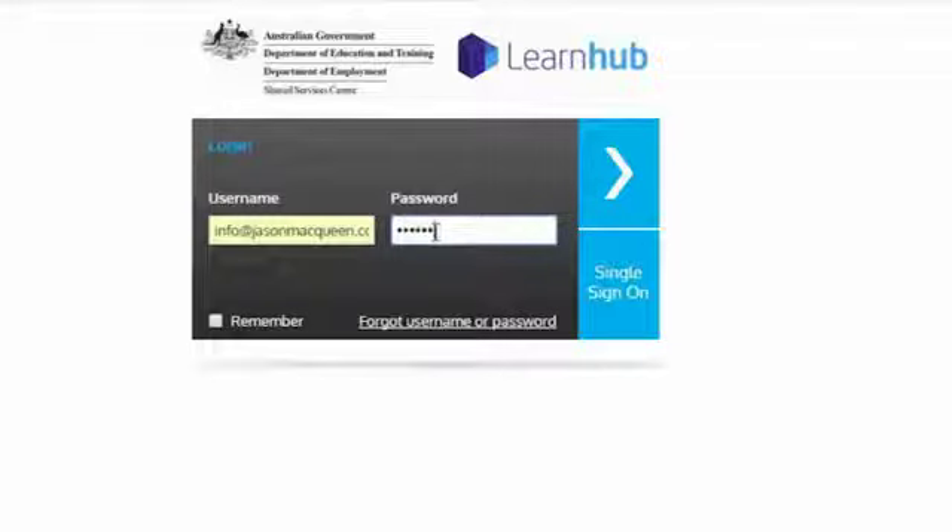What we've been able to do with LearnHub is enable single sign-on, so it's a seamless way for staff to access LearnHub. As soon as a user clicks on that link, all the security and authentication is done behind the scenes.